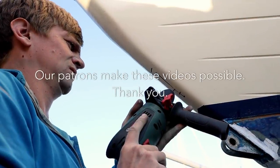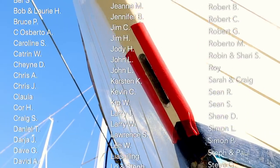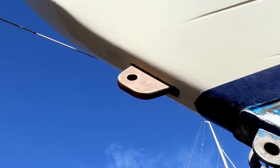Thanks for watching. If you enjoy our videos, please consider supporting our production on Patreon or buying us a beer via PayPal. Join us next time as we keep ticking jobs off our to-do list in order to get Skua ready to cross an ocean.